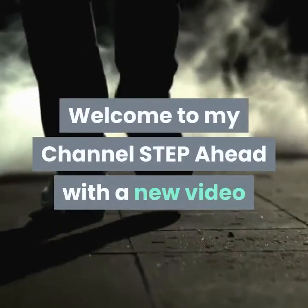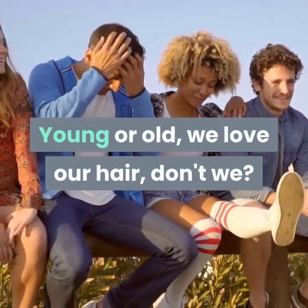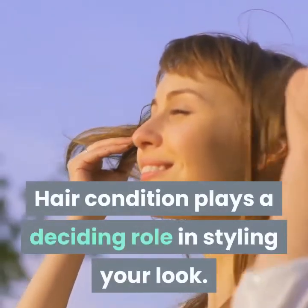Welcome to my channel Step Ahead with a new video. Young or old, we love our hair, don't we? Hair condition plays a deciding role in styling your look.